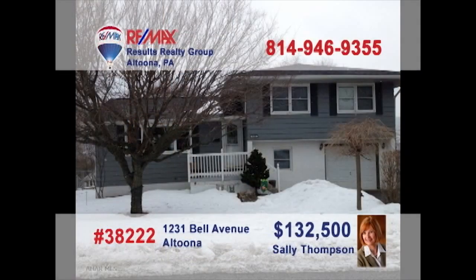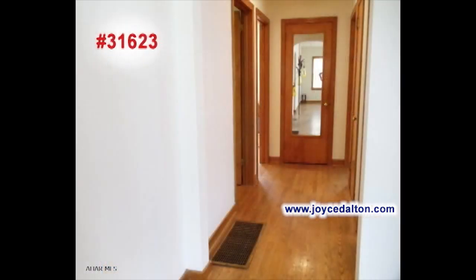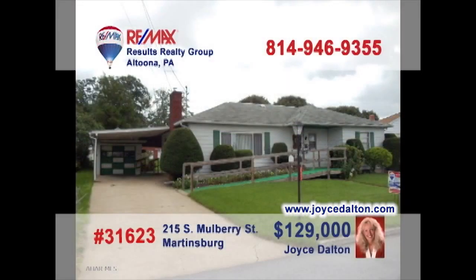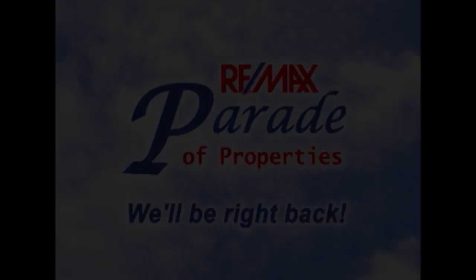Sally Thompson invites you to this fantastic multi-level family home in Altoona. Tile floors and stainless appliances are just part of this spectacular kitchen. Turn around and you'll find the nearby dining area. Enjoy a quiet conversation in this well-lit living room. There's lots of room for the kids to play outside while you relax on the back porch. You could even have game time in the family room before calling it a night. Contact Sally to schedule a tour.